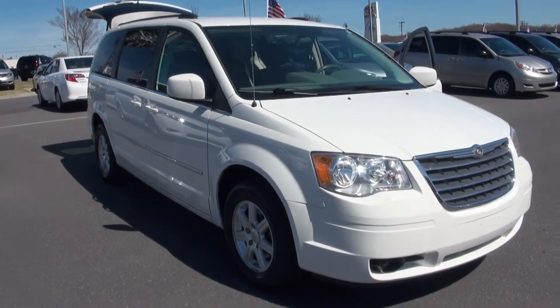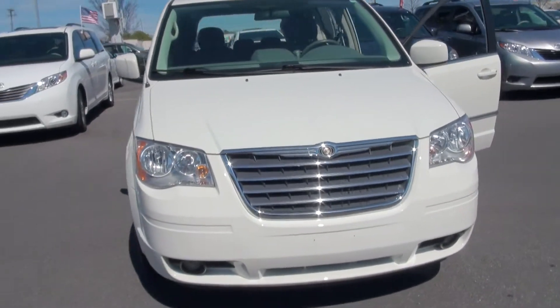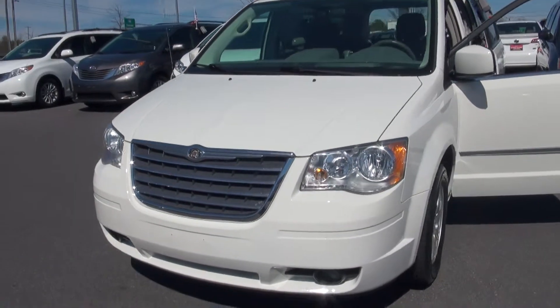Hello Donald, this is Todd over here at Scott Clark Toyota. I'm actually filming this video on behalf of Paul Powell. Looks like you're looking at this beautiful Chrysler Town & Country minivan.